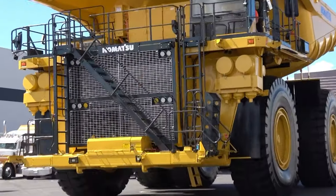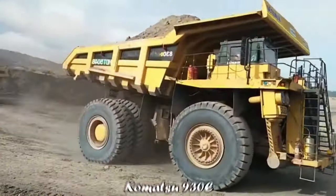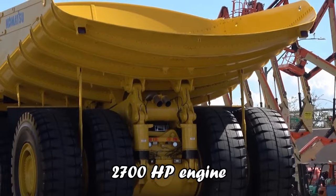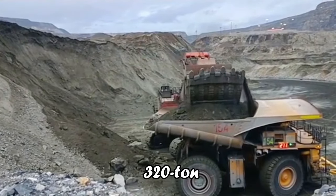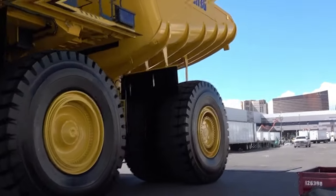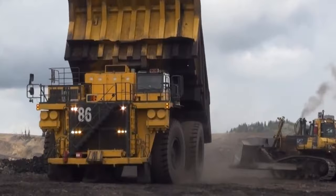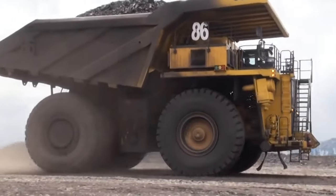Next on our journey through the pinnacle of industrial machinery, we spotlight the Komatsu 930E, a colossal force in the autonomous hauling world. Equipped with a mighty 2,700 horsepower engine and capable of shouldering a 320-ton payload, the 930E is a testament to Komatsu's commitment to strength and efficiency. This powerhouse boasts an operating weight of over half a million kilograms, ready to tackle the most demanding hauling tasks. But it's the 930E's journey into autonomy that truly sets it apart.